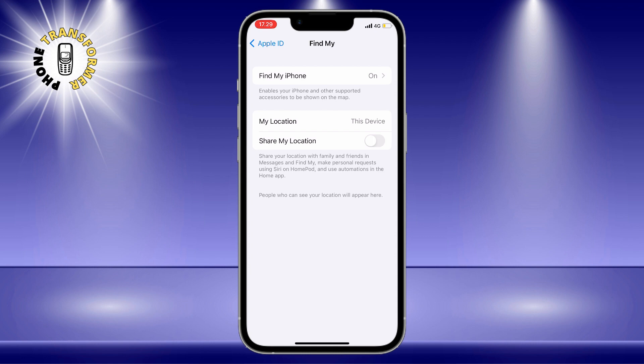Now no one will be able to see where you are unless you turn on Share My Location again. To do that, just follow the same steps but tap on the switch to turn it on.